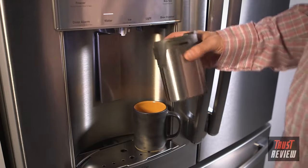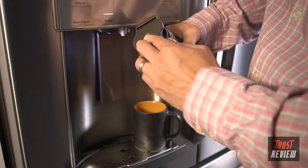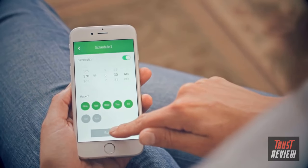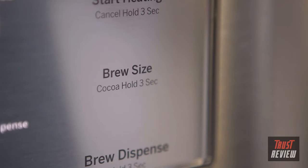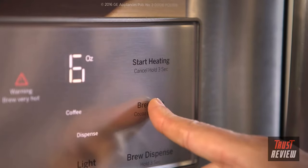Here's how to brew a hot single-serve beverage. Select your favorite K-Cup pod and place it into the brewer, pressing it down until you hear an audible pop — this ensures a consistent brew every time. To begin heating, press the start heating button in the top right corner or use your smartphone to tell the refrigerator to start heating up. After a few minutes, you'll see a red triangle with an exclamation point saying 'Warning: brew very hot.' Select your brew size — 6, 8, or 10 ounce — from the middle button on the right. The dispenser defaults to an 8-ounce brew. To brew cocoa instead of coffee or tea, hold that same button for 3 seconds.